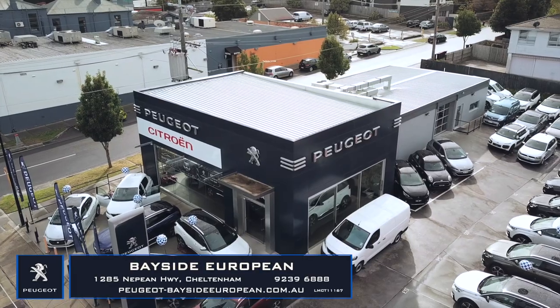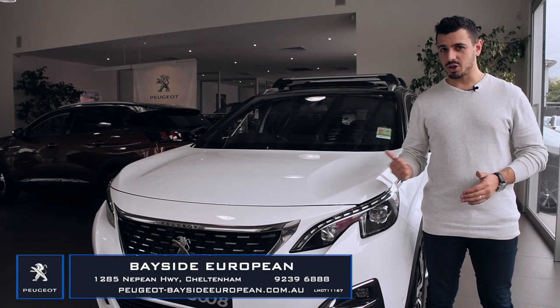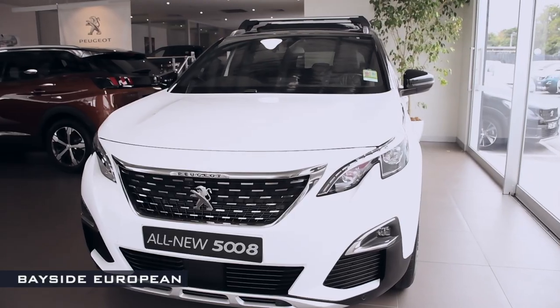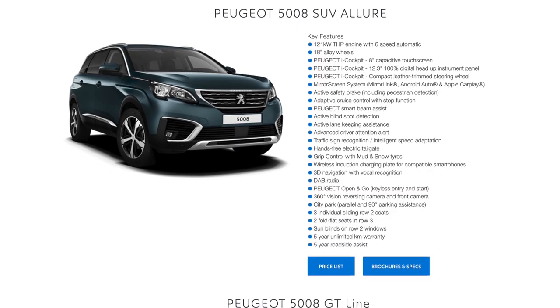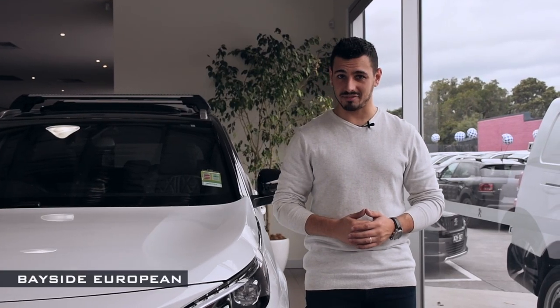Hi, Nando here at Bayside European. Today we're taking a look at the sharp and spacious Peugeot 5008. With its statement design, sharp pricing and extensive equipment list, there's plenty to lure you in and make you fall in love.